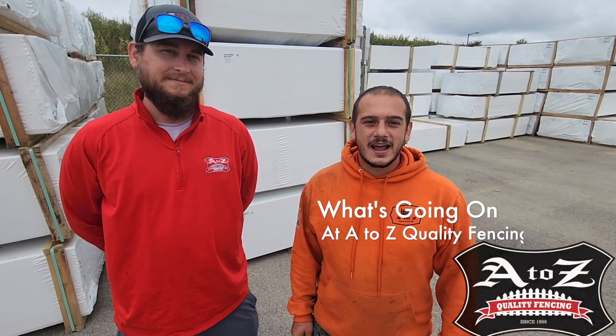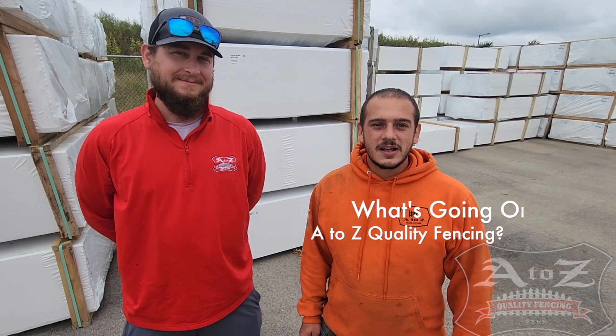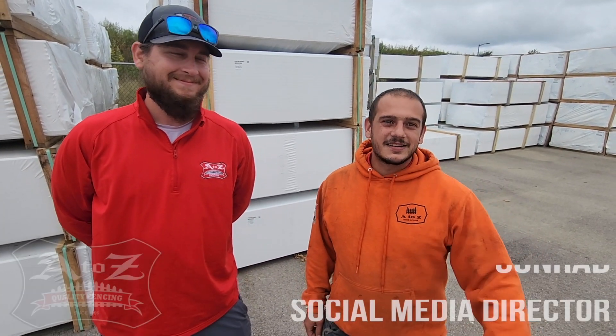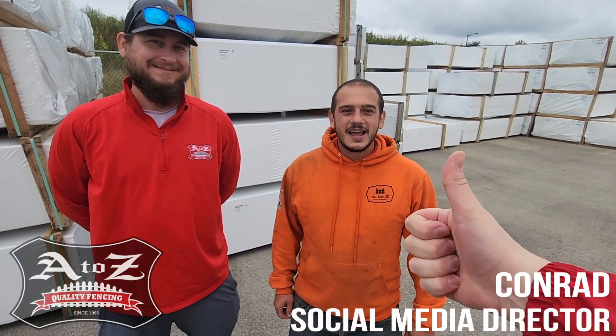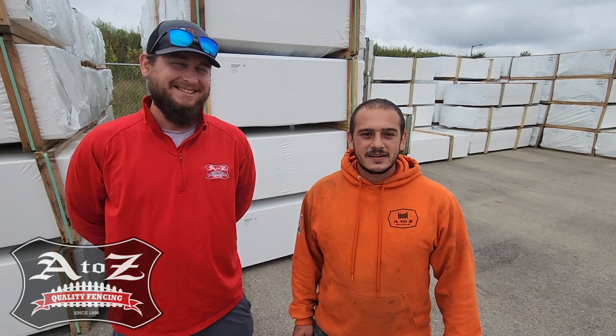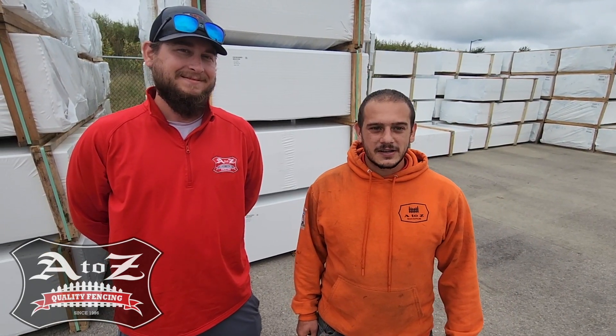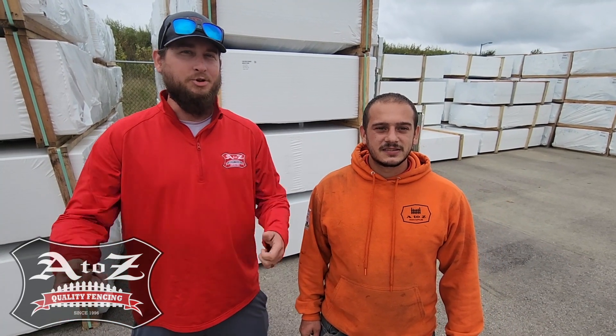Hello everyone. On today's episode of what's happening at A to Z Quality Fencing, Isaac Smith, the project manager, and Justin, the GM, and Conrad, the social media director, is going to Modern Fence Technology to partake in their golf outing event. Before the golf outing event, we are gonna take a tour of their facility and see all the cool machines that they have to make some of their finished products like their hinders. Let's do this.